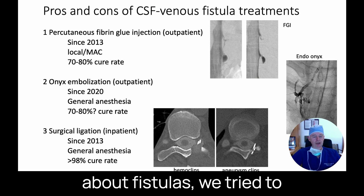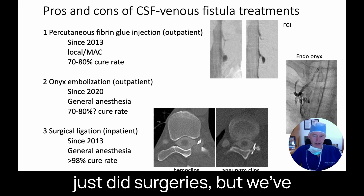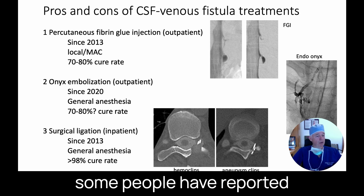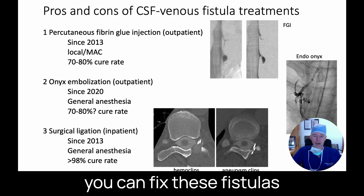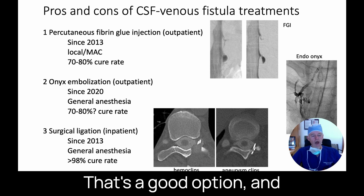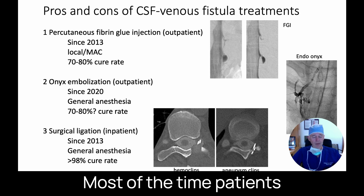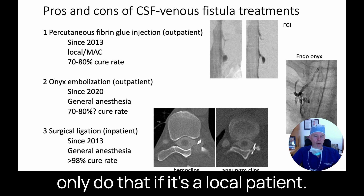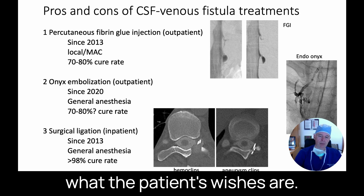When we first found out about fistulas, we tried to fix them with glue — in our hands that was not very successful, so we did surgeries. But over the years we've seen from colleagues around the world that some report really good results with glue, so that's a viable option. Also over the last few years, we can fix fistulas with embolization using onyx, a rubbery substance placed within the draining veins. Surgery has the highest cure rate but involves a small incision; most patients are admitted for one night. What to choose depends on what's available and mostly on the patient's wishes.